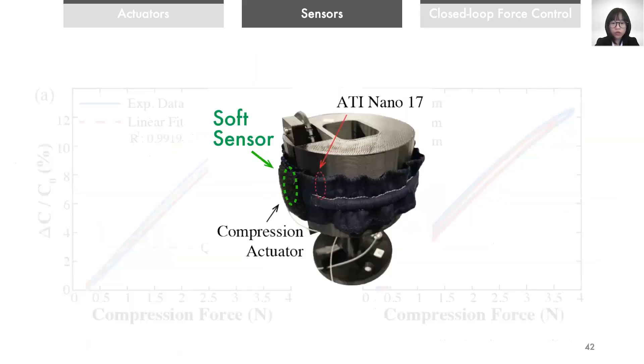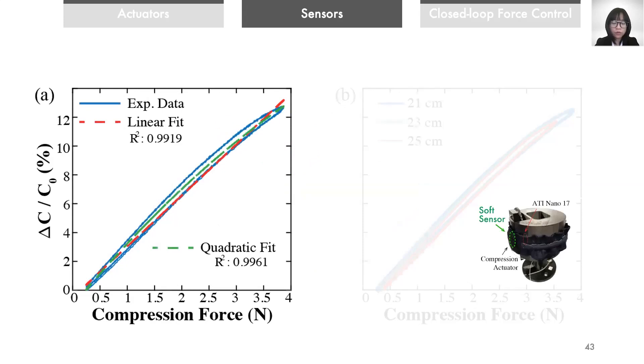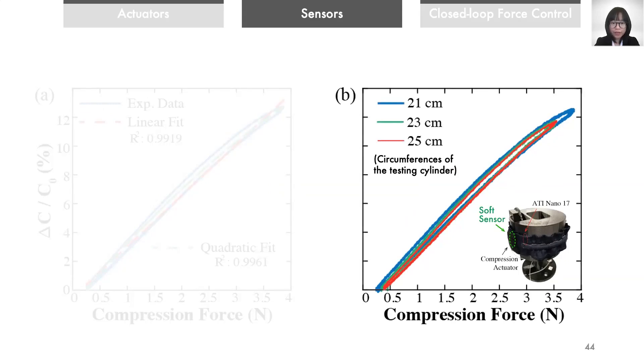We used the same compression force testing setup as in the transient compression tests to evaluate the sensor. Results show that the sensor has more than 12% relative change in capacitance under the force applied by the actuator and exhibits small hysteresis. A linear fit is sufficient to capture the variance of the data. To show that the sensor feedback is consistent on different sized arms, we repeated the test on cylinders with different circumferences. The results indicate that the capacitance outputs are highly consistent, so we expect the sensor output does not change significantly with varying arm sizes.